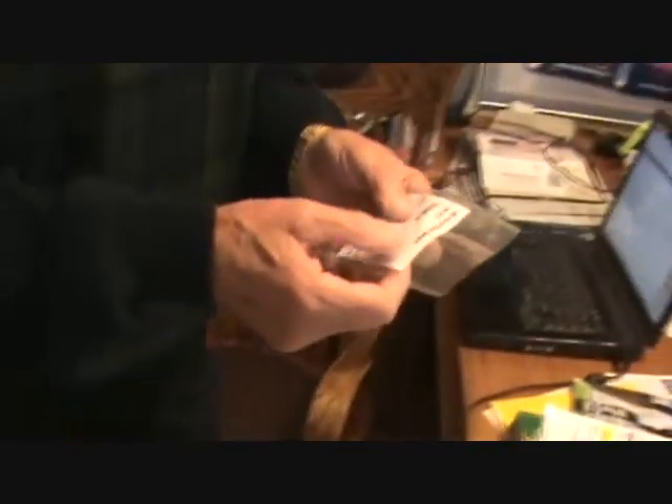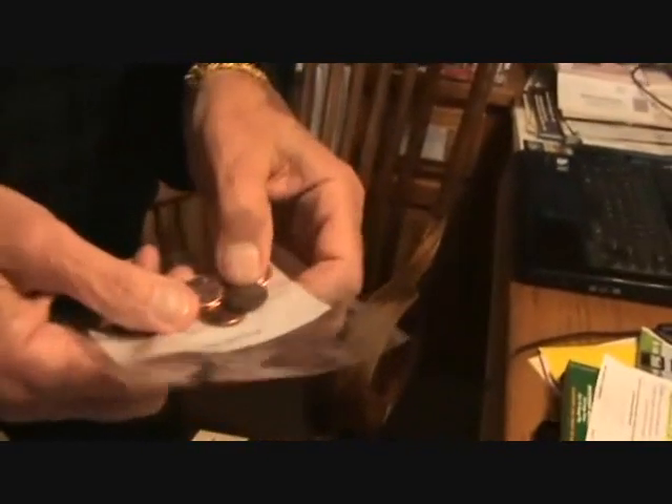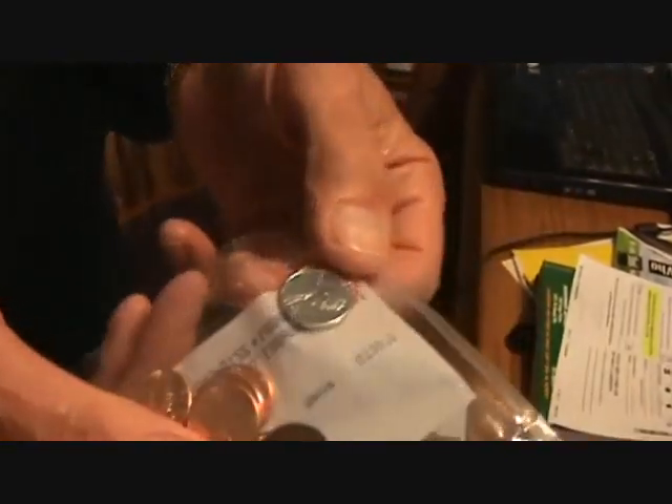Oh, you're showing me your coins first. You got some coins here. These are — what were you telling me about those pennies? A hundred and fifty years of pennies. And this copper, this silver penny — they only made those one year. That's 1943. What do you suppose the reason for that was?